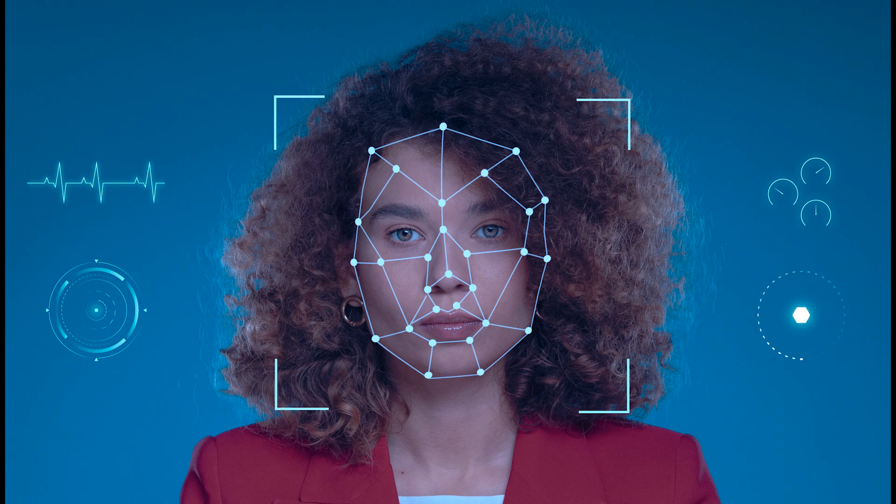Now, let's shift our focus to the captivating world of Face ID technology. Your face becomes the key, unlocking a realm of possibilities with just a glance. In this segment, we'll unravel the complexities behind the scenes and explore how facial recognition has evolved from a futuristic concept to a seamless daily experience.